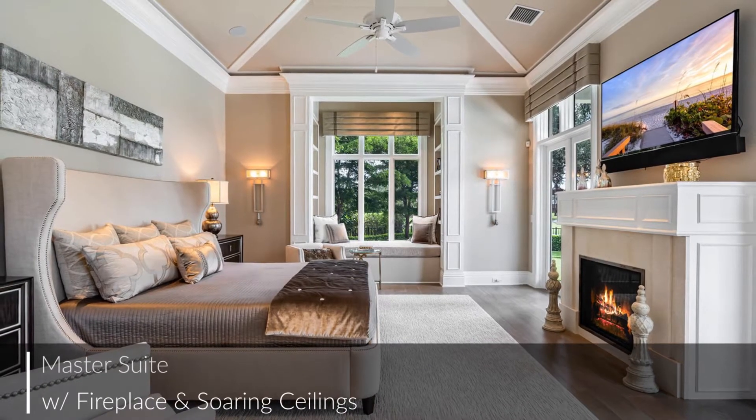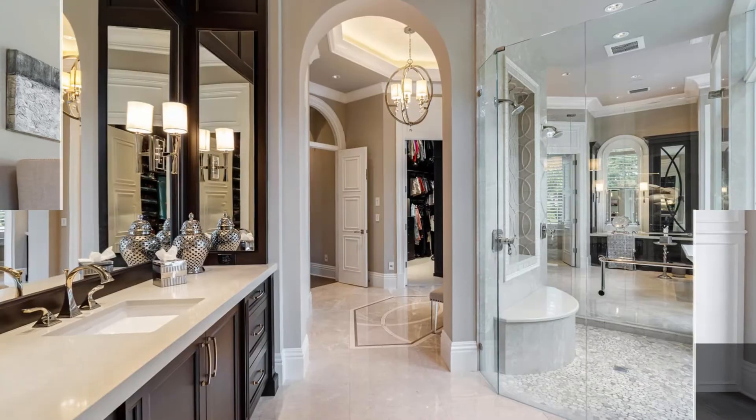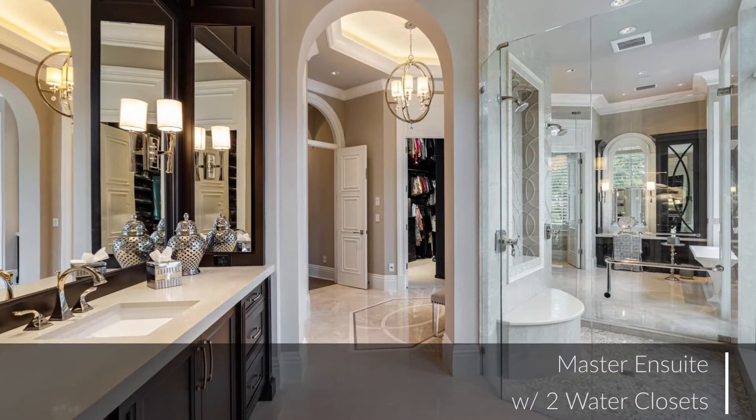Head to the master suite when it's time to unwind and relax. The attached master bath is impeccably designed with spa-like features.